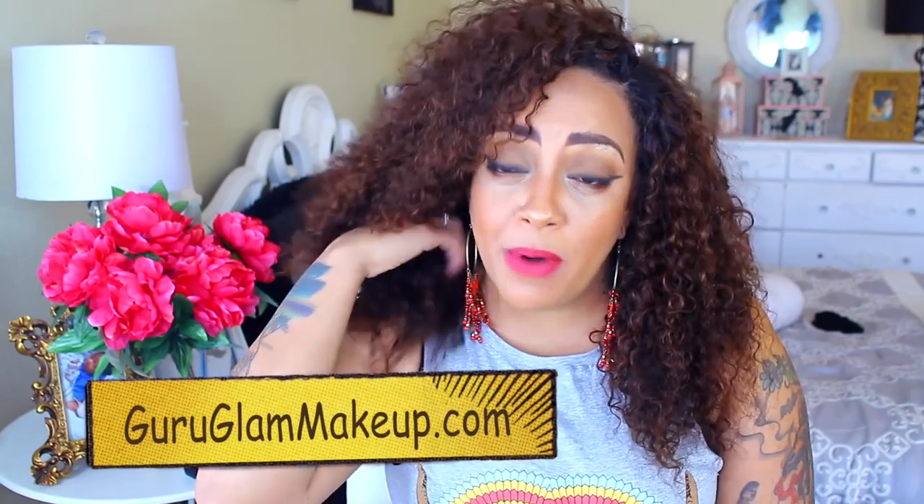Hey loves, it's your girl April, and today's video is going to be somewhat of a makeup slash brush slash announcement type of call. If you guys have not followed me on Instagram, Snapchat, Twitter, Facebook, or watched any of my latest videos, you're probably not aware that I do have a makeup line out now — basically a collection of lipsticks. I was in collaboration with guruglammakeup.com and I will post the information below where you can pick up my lipsticks.